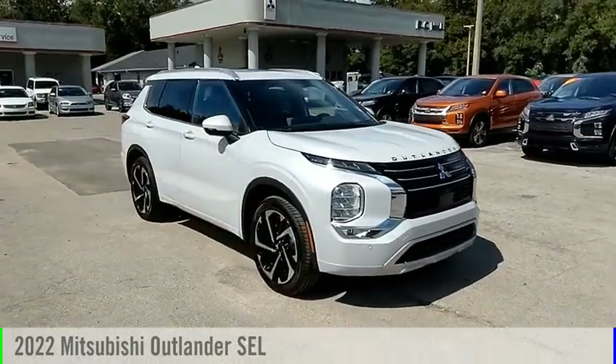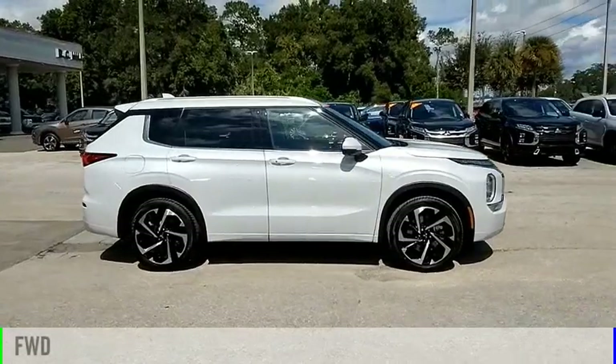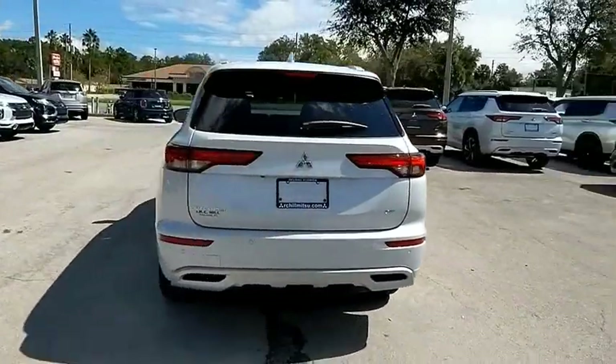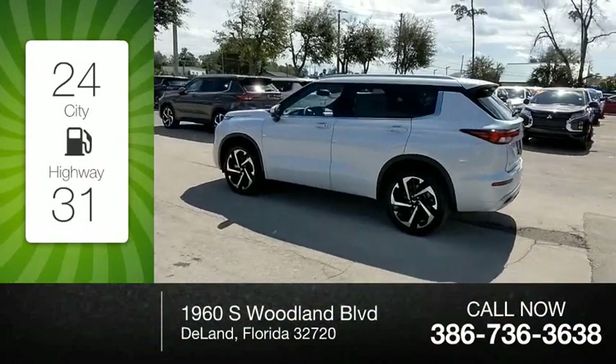Take a ride in the 2022 Outlander. This vehicle is powered by a front-wheel drive four-cylinder 2.5 liter engine and comes with a continuously variable transmission. Great fuel efficiency saves you money by requiring fewer trips to the gas station.